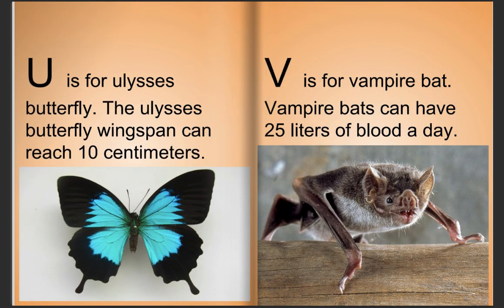U is for Ulysses butterfly. The Ulysses butterfly wingspan can reach 10 centimeters. V is for vampire bat. Vampire bats can drink 25 liters of blood a day.